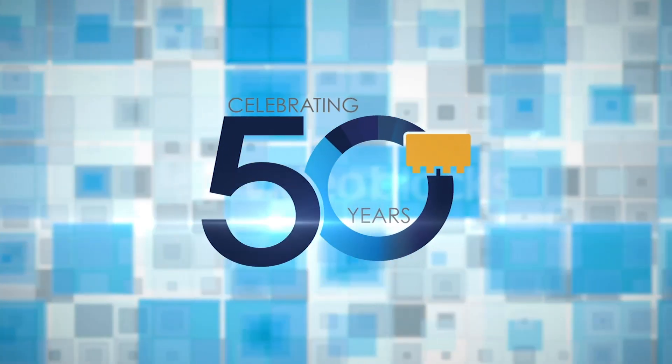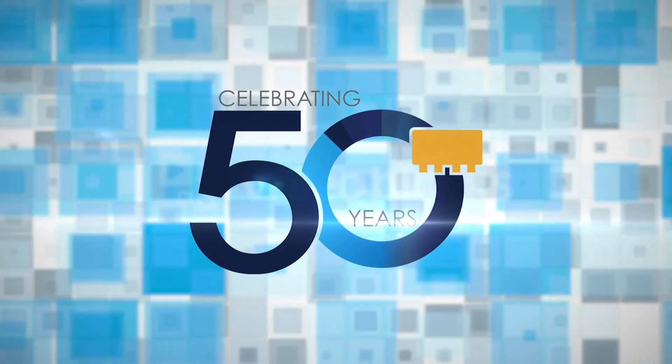Hi there, my name is Steven Leone and I'm an RF applications engineer at MiniCircuits. MiniCircuits has been a leader in the field of RF and microwave components for 50 years and a developer of LTCC products for the past 20.